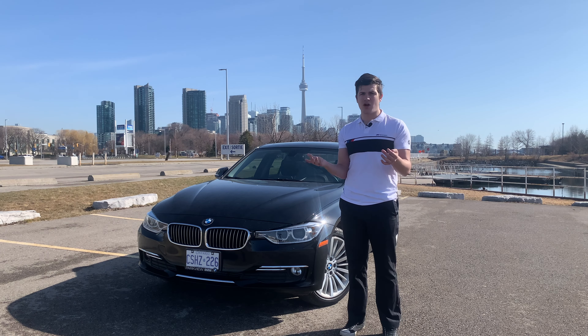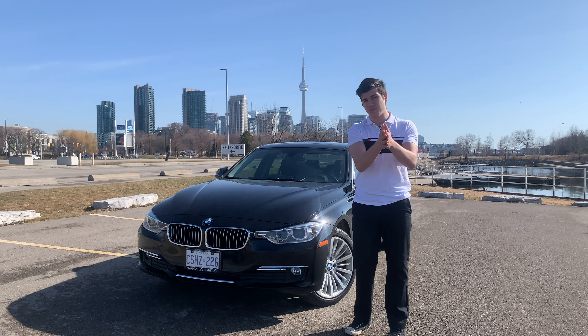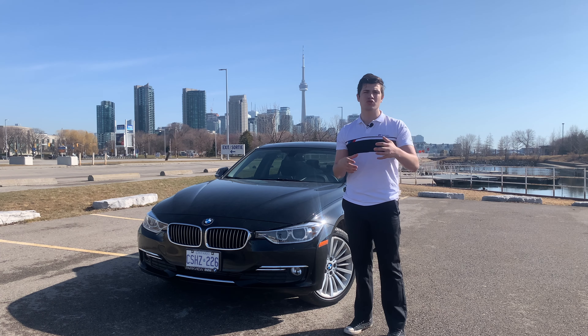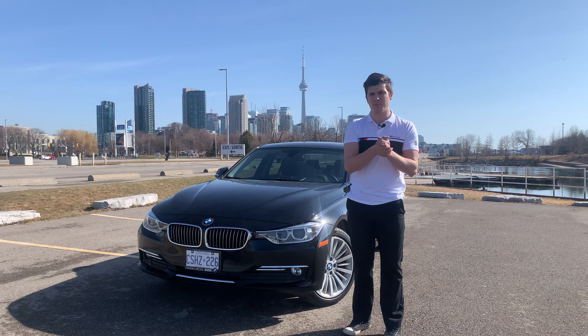So my search criteria became: minimum 2015, lowest price, minimum kilometers. That's when I found this 320 with 63,472 kilometers on it for the asking price of just under $15,000, which comparing to all the other ones out there — the other ones were asking more money with more kilometers. So this was obviously the best deal.